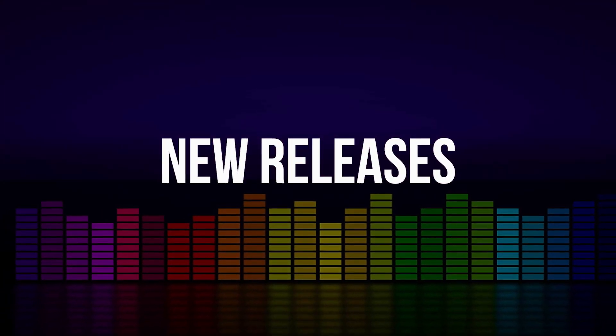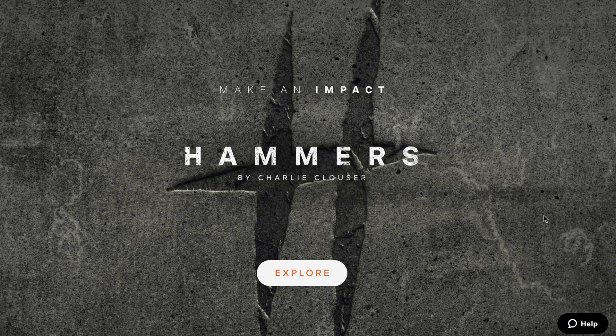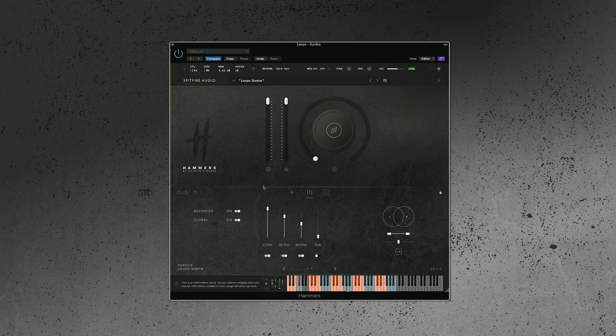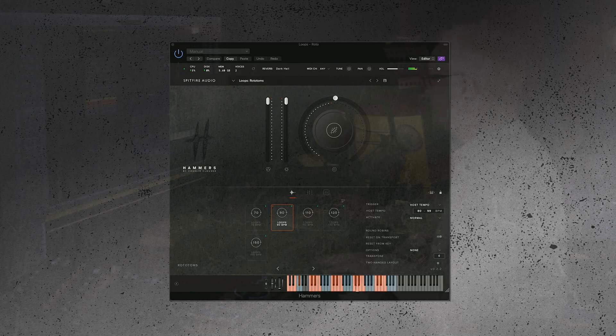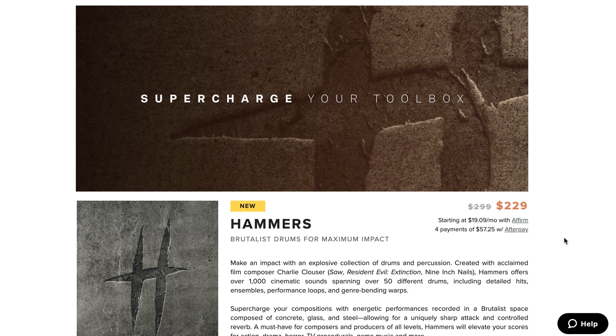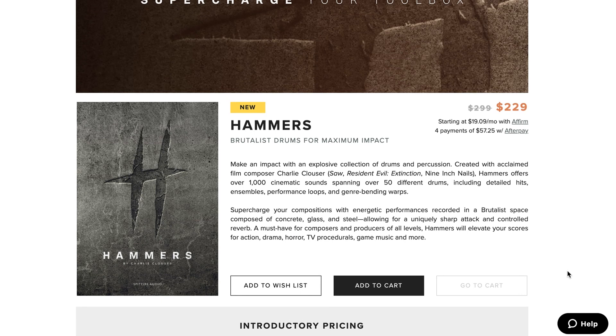First up on our new release radar, Spitfire Audio teamed up with Charlie Klauser for Hammers. Klauser, who scored such films as Saw and Resident Evil, and was a former member of Nine Inch Nails, has gifted us the opportunity to use a collection of his drums and percussion. Available now on intro price $229, normally $299. Note that if you own Spitfire Audio's Cinematic Percussion, you get 30% off. This is in Spitfire's standalone VST/AAX.